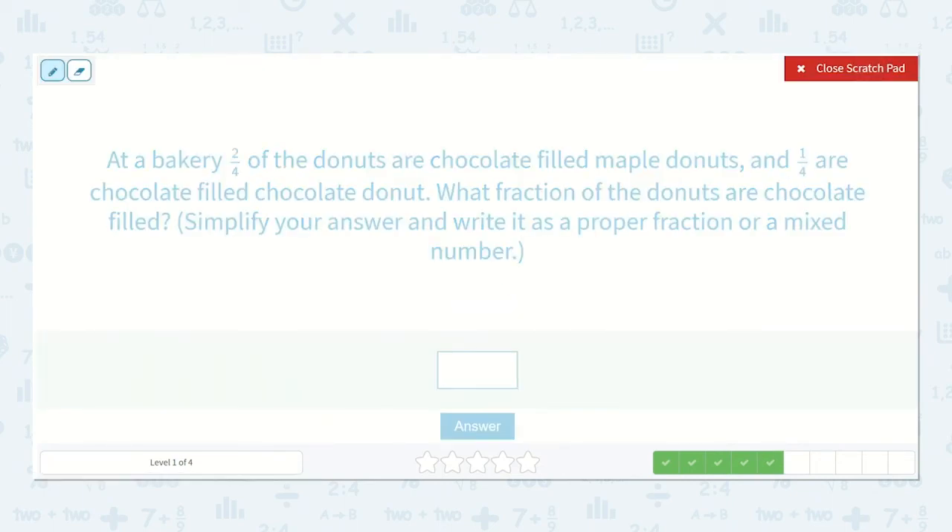At a bakery, two-fourths of the donuts are chocolate-filled maple donuts and one-fourth are chocolate-filled chocolate donuts. What fraction of the donuts are chocolate-filled? Simplify your answer and write it as a proper fraction or a mixed number. We have two-fourths plus one-fourth — two plus one is three and the denominator stays the same when adding fractions — so three-fourths.